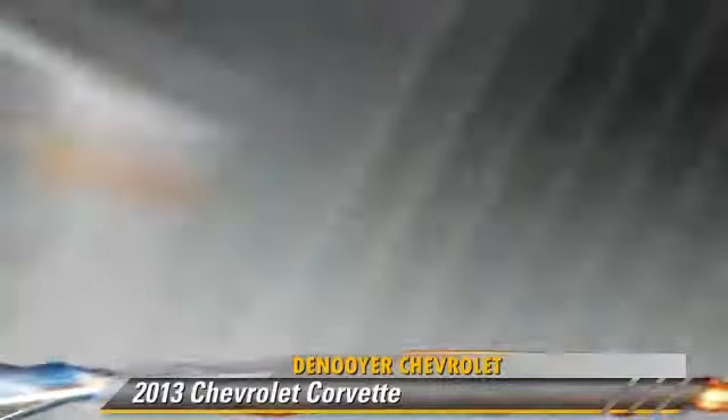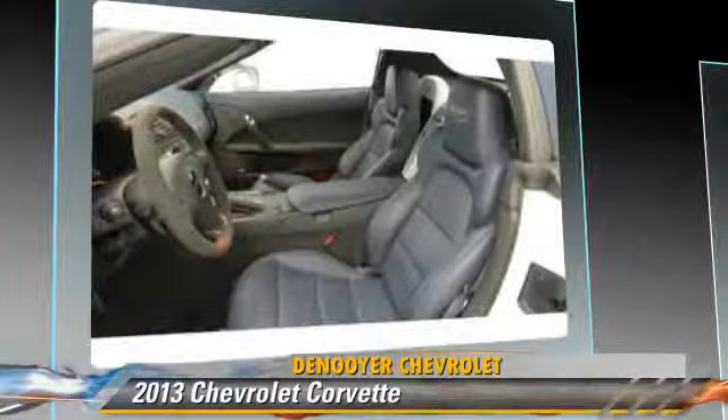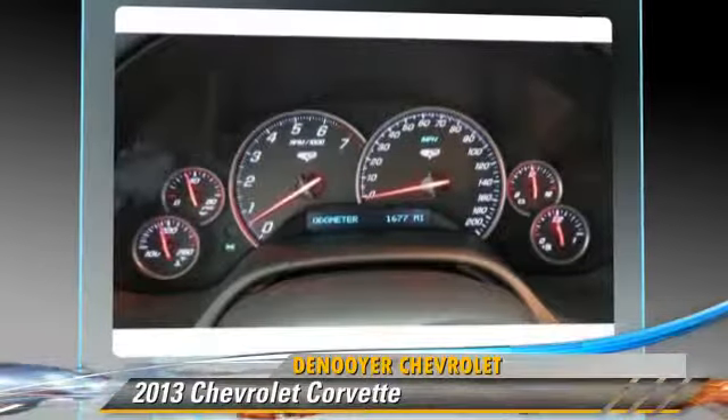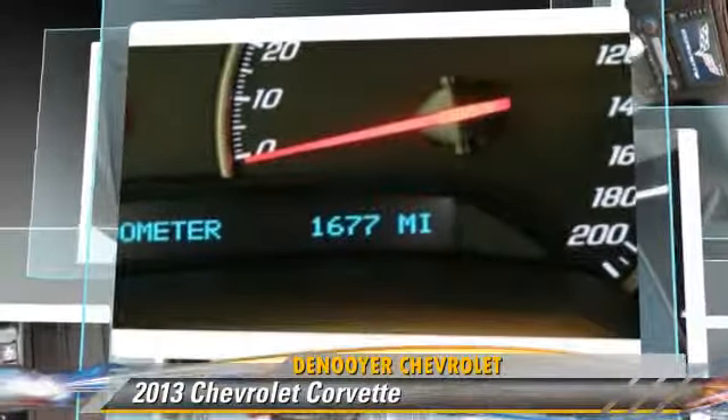Comfort and convenience features include leather seats, a CD player with MP3 and satellite radio. Give us a call to schedule your test drive today.